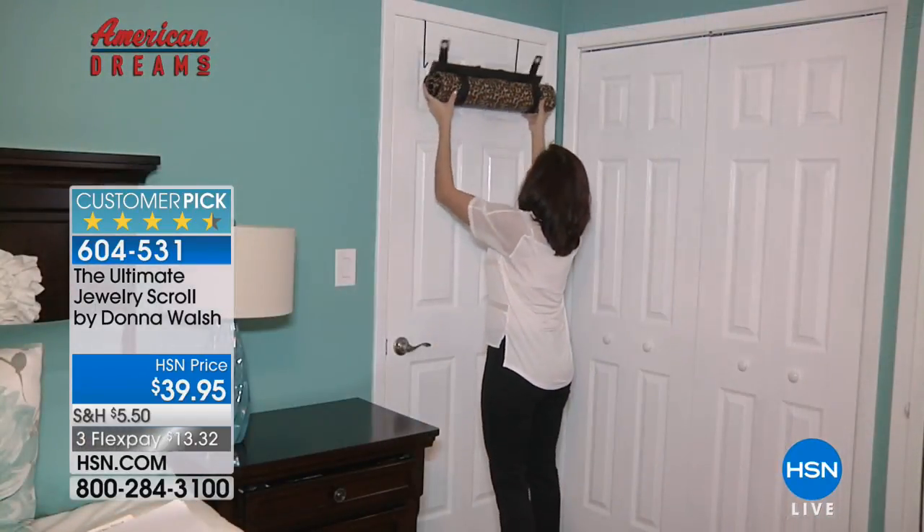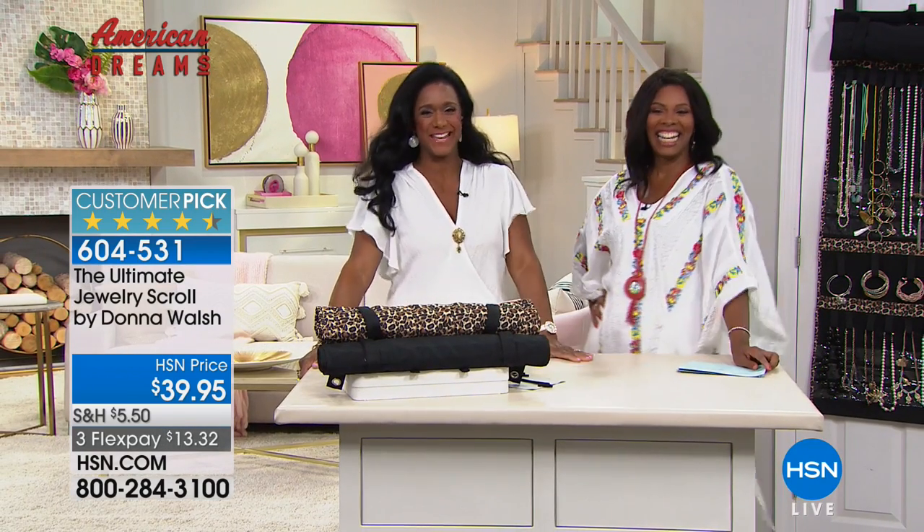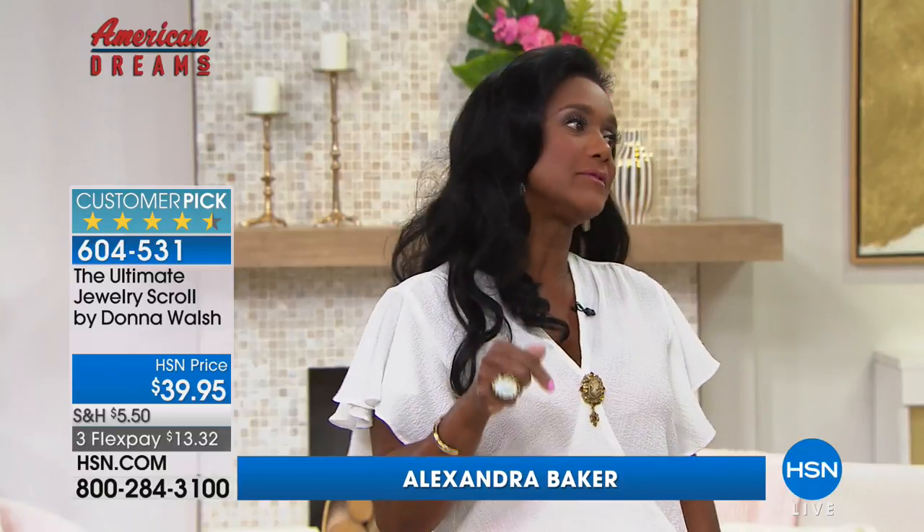Alexandra Baker is joining us. Good morning - give us all the details. This is truly the ultimate in organizing your jewelry, protecting your jewelry, and being able to see everything, especially when you're traveling, because I love this piece.